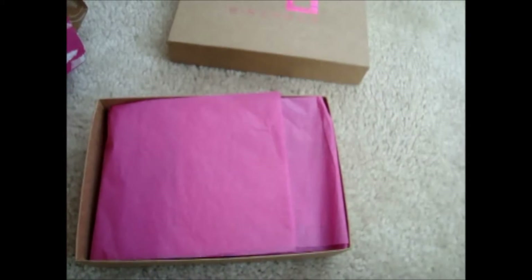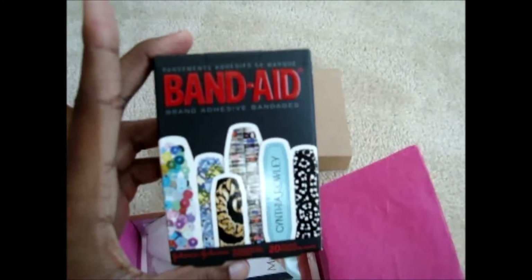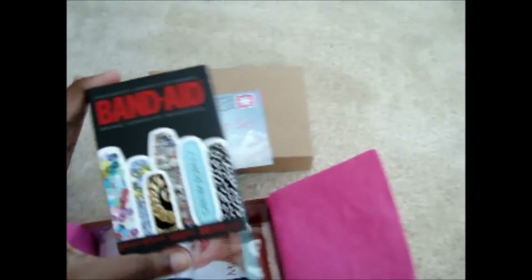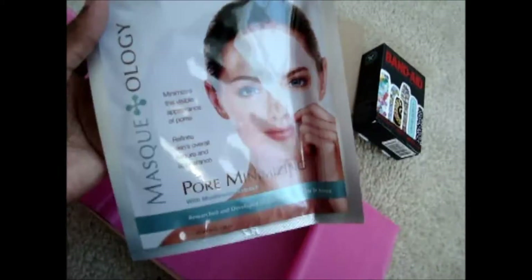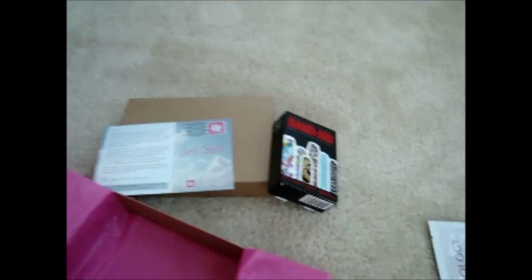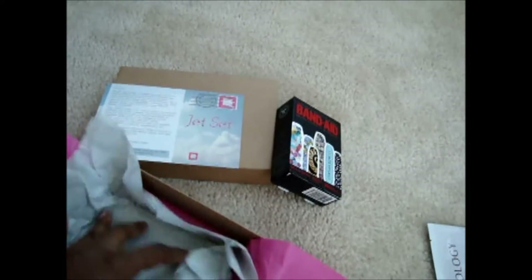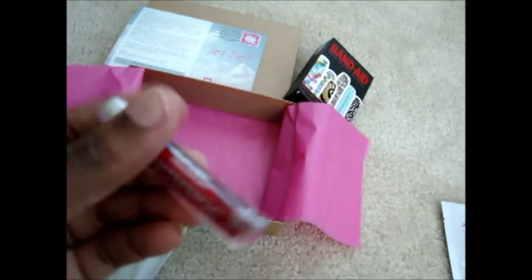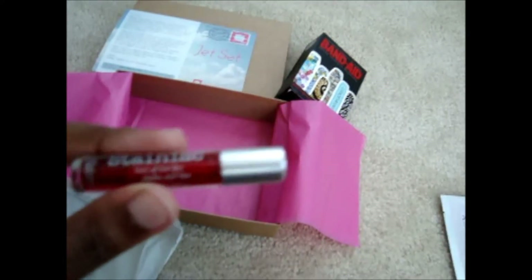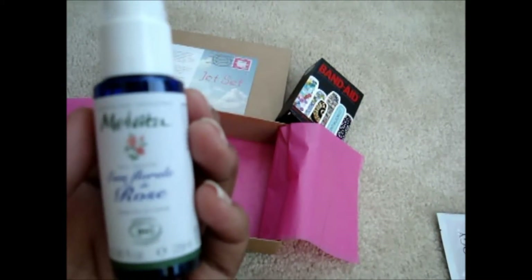I'm actually traveling on Friday so some of these products will probably be useful. I got a pack of Cynthia Rolly band-aids, a pore minimizing mask from Maskology, The Balm Staniac lip and cheek stain — which I'm not going to use — and the Melveda rose water.